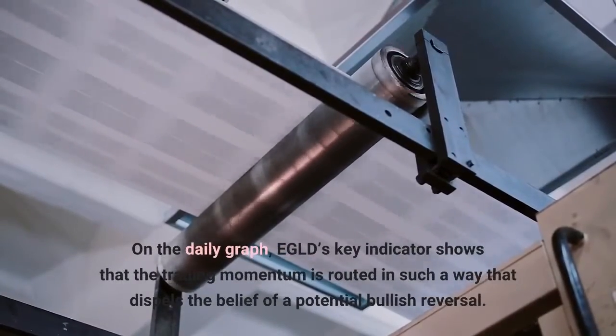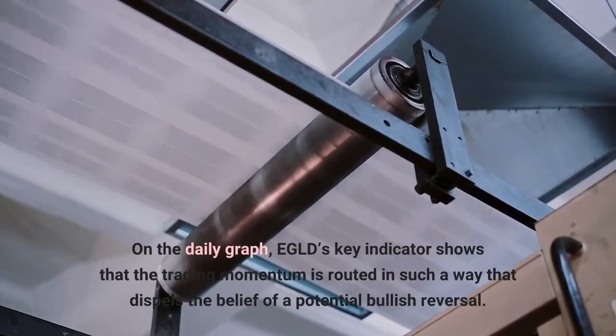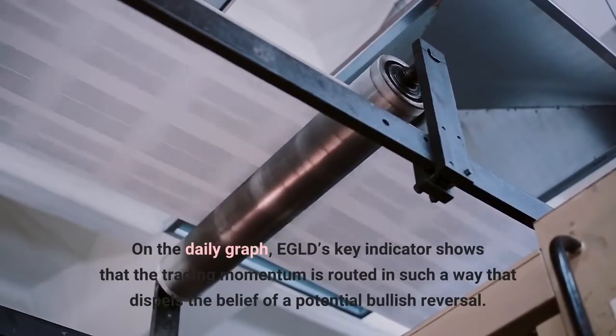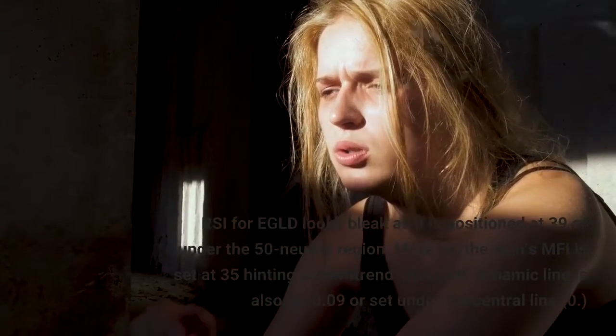On the daily graph, EGLD's key indicators show that the trading momentum is routed in such a way that dispels the belief of a potential bullish reversal. RSI for EGLD looks bleak, as it is positioned at 39, under the 50 neutral region.